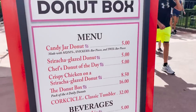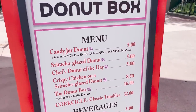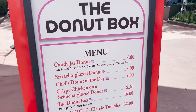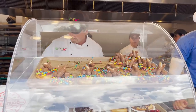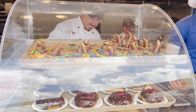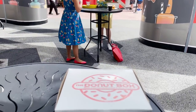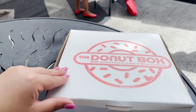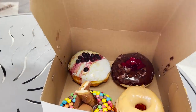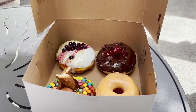They are also doing a donut box for $16 — you get a pack of four. You get the candy bar donut, the sriracha glazed donut, and two daily donuts which will change every day. Here is the donut case: the candy bar donut, a black forest donut, a lemon blueberry donut, and the sriracha donut. Each donut costs $4 when you do the donut box — the box itself is branded for Food and Wine. Individually the donuts are $5 each, but with the donut box you save a dollar on each.